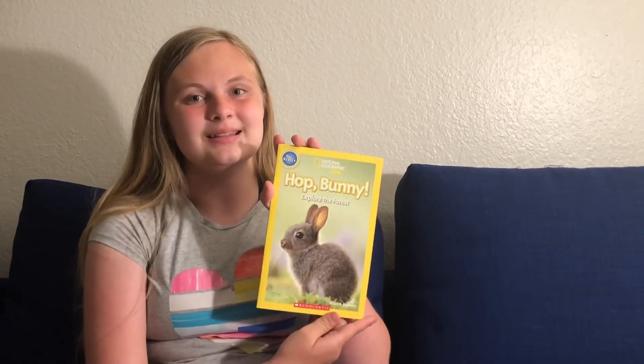Hey guys, it's Kendall and the Scientist and today we're going to be reading another National Geographic kids book for pre-readers. It is called Hot Bunny by Susan... Susan. Why do they keep saying season?